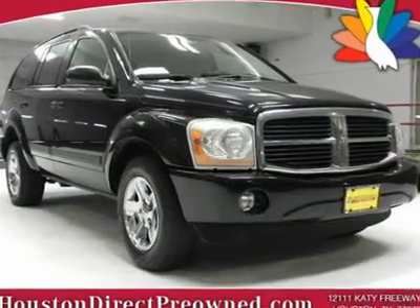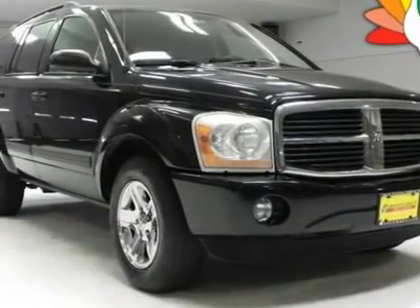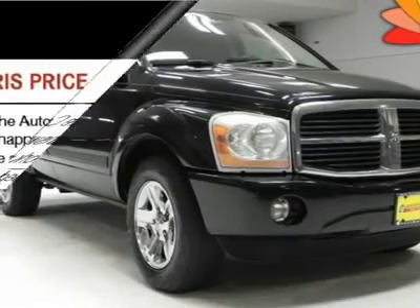We priced this 2006 Dodge Durango SLT to sell quickly. You will find that this vehicle is loaded with options like: